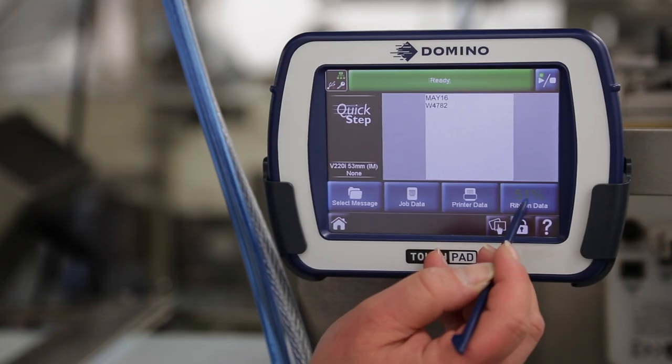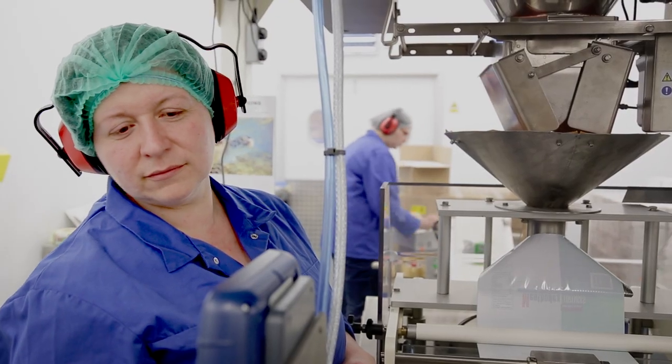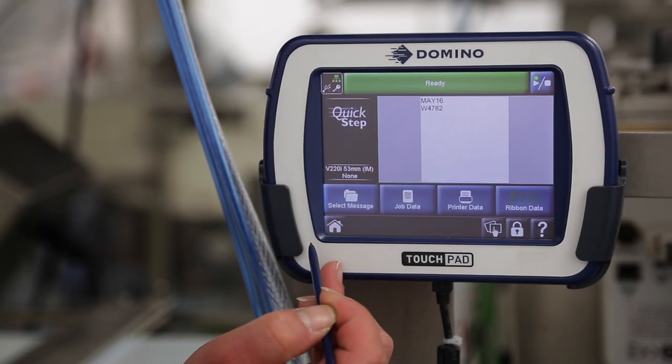We like to use the Domino V-Series printers. They're small, they're compact, we can place them anywhere. It allows our staff to integrate with the software to be able to program it easily and efficiently without the help from management.